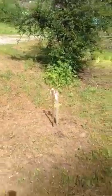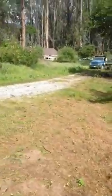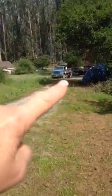Just to give you some perspective — here's the road going down back to the street.